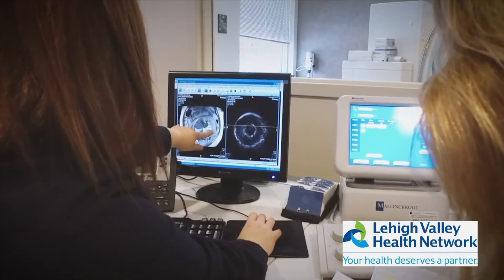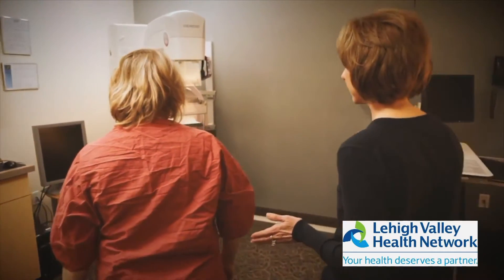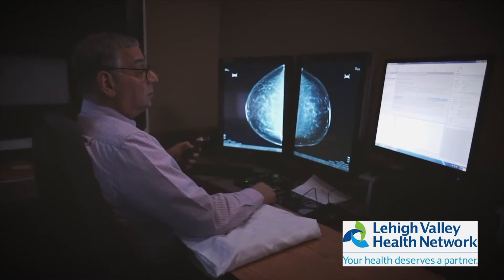A 2D conventional mammogram is just that — it's a two-dimensional diagnostic radiograph. A patient will come into the mammography suite and they will have four images done, two on each breast. The images will then go into the doctor's reading room and the doctor will diagnose.